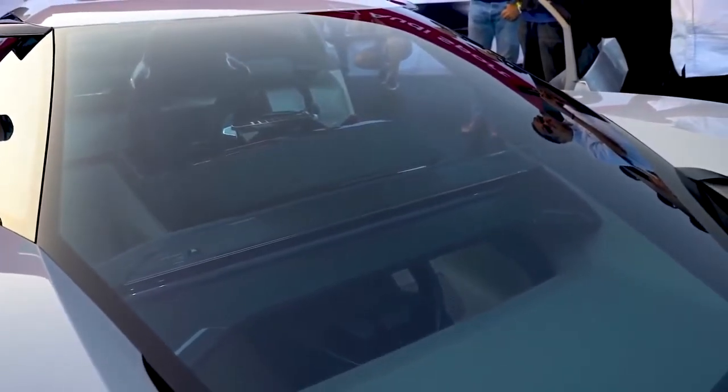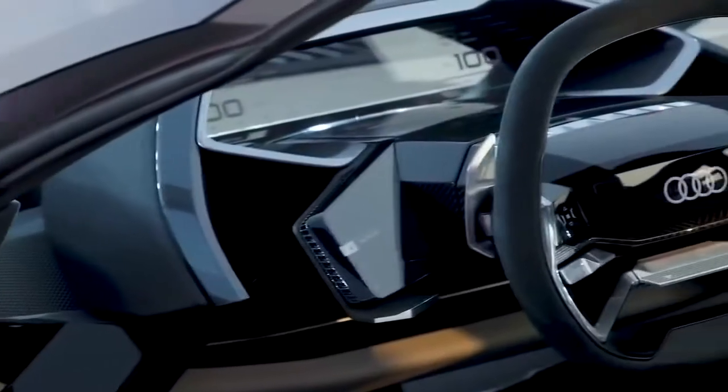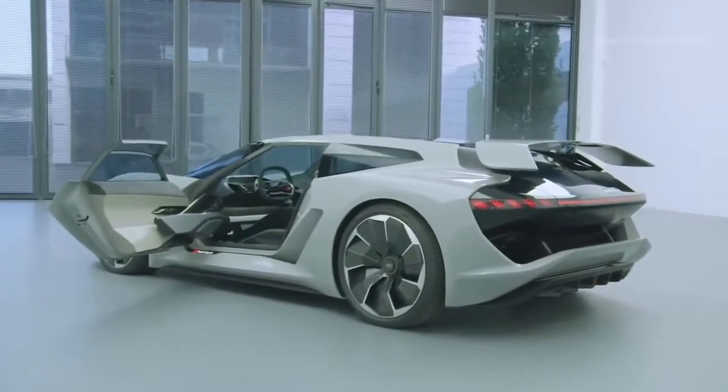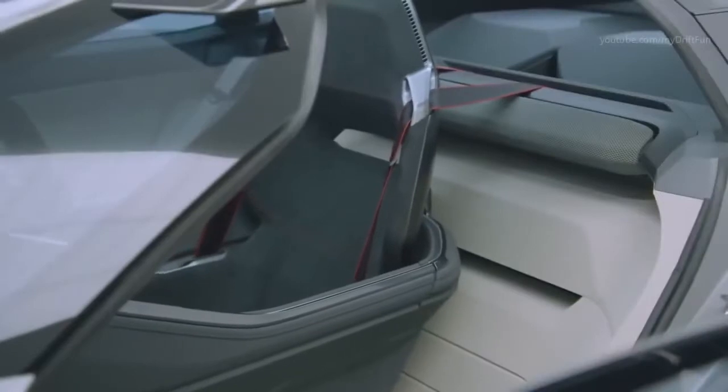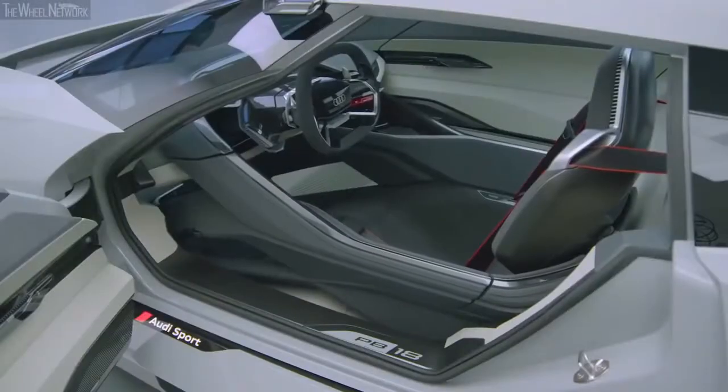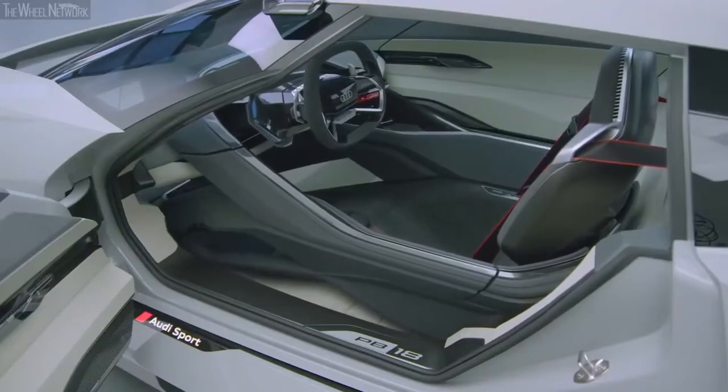What's particularly clever about this design is that it uses a fully fly-by-wire system, which allows the configuration of the interior to be adapted as required. Its standard setup is as a two-seater, and if you're traveling alone, the passenger seat can fold down and the driver's seat moves across to the center to quickly turn into a single seater.